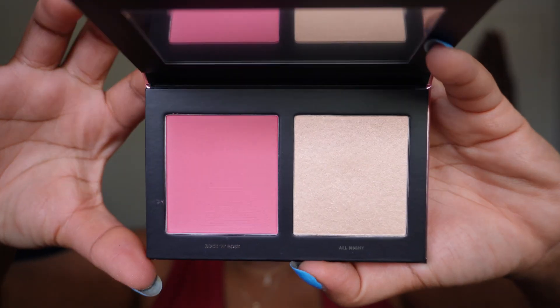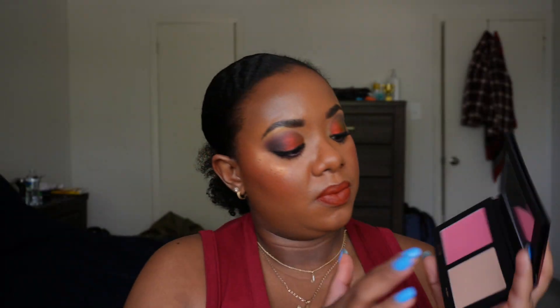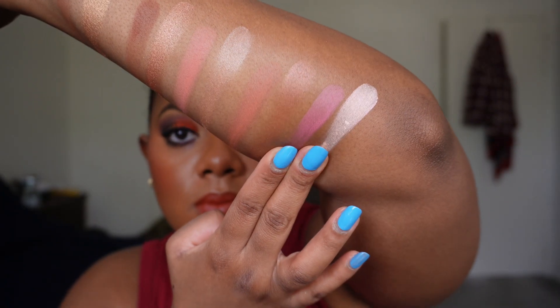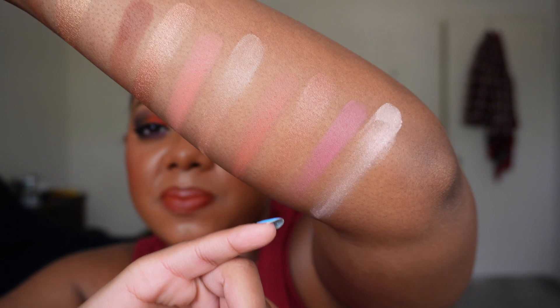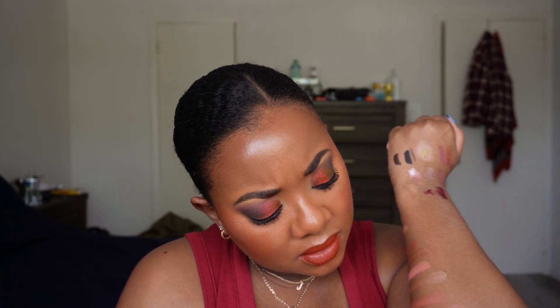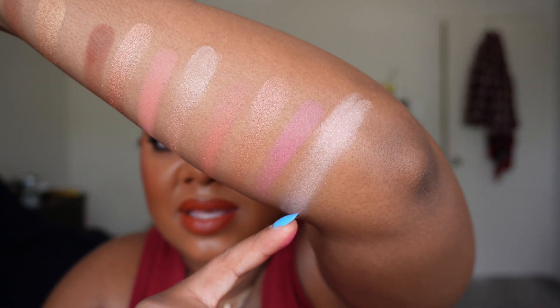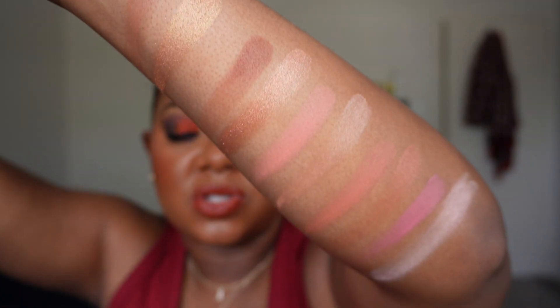The last blush duo is Rock and Rose and All Night, which is almost a pink-purple blush. Swatching it — you can definitely see it has a little bit of purple to it, it's a pink blush with a little bit of purple. And that highlighter — it's going to be so ashy on me, I could never use that as a highlighter.